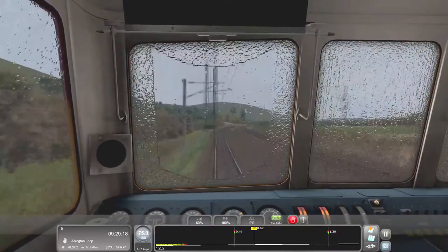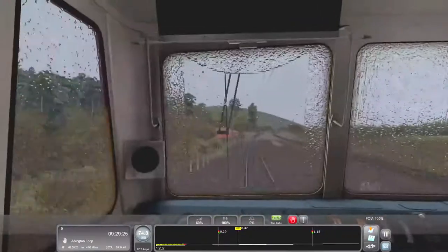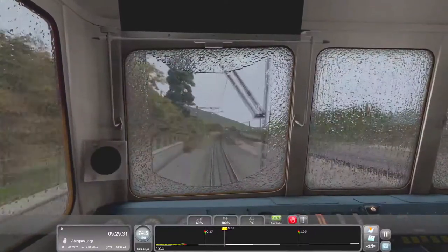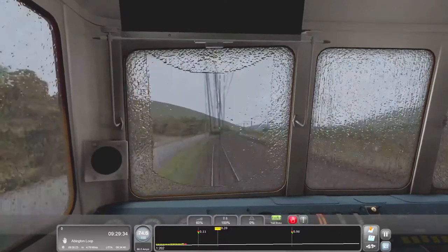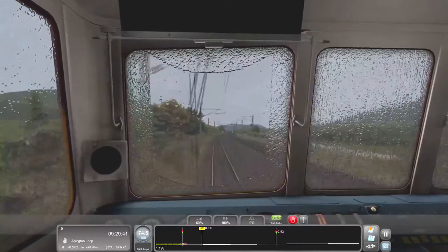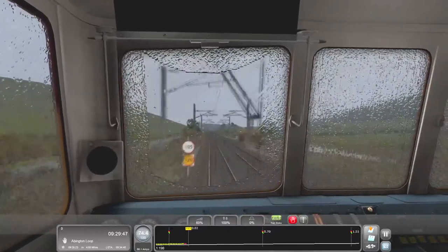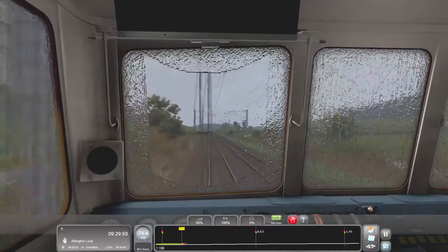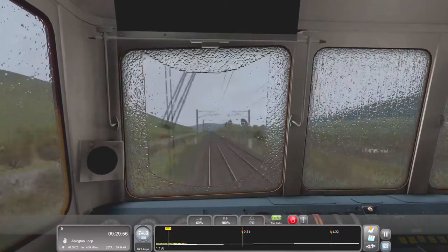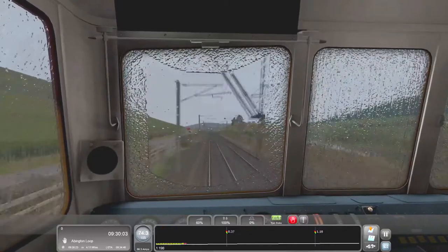I don't think we can do faster than that anyway — I think the maximum speed of this train is 75. Usually they have the speed displayed up here. We're just coming up to four miles now. If you want to watch all of the Train Sim 2021 videos or look for a specific video about a pack or a loco, we've more than likely done it — go check out the playlist, which will be below in the description.